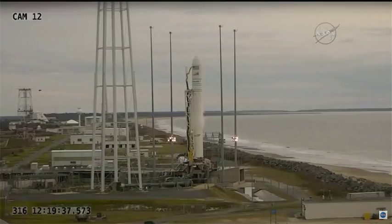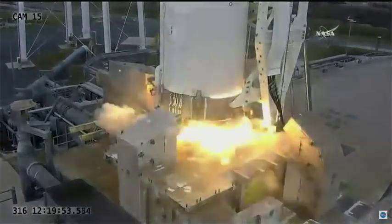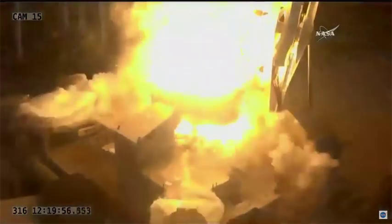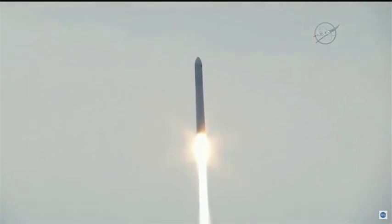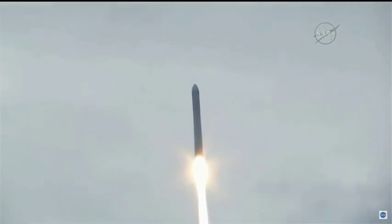T-minus ten seconds, and mark. Five, four, three, two, one. And we have ignition. Liftoff confirmed. Antares and the SS Gene Cernan now bound for the International Space Station.